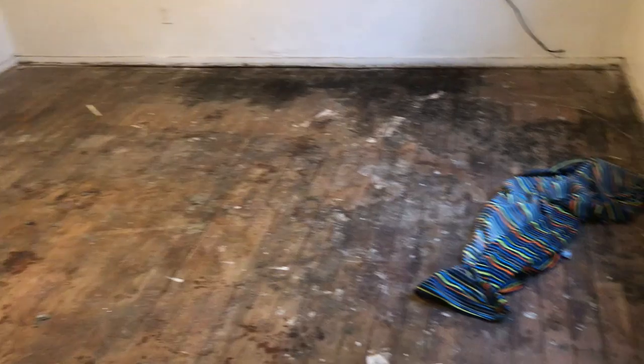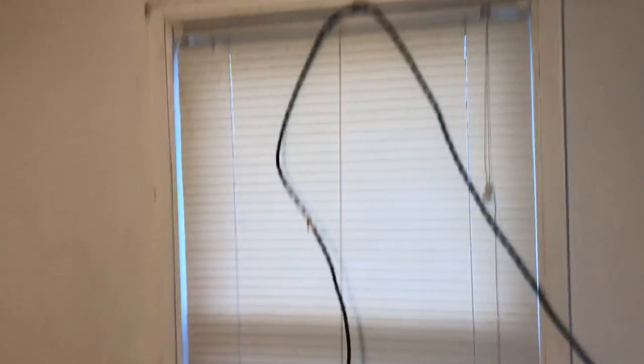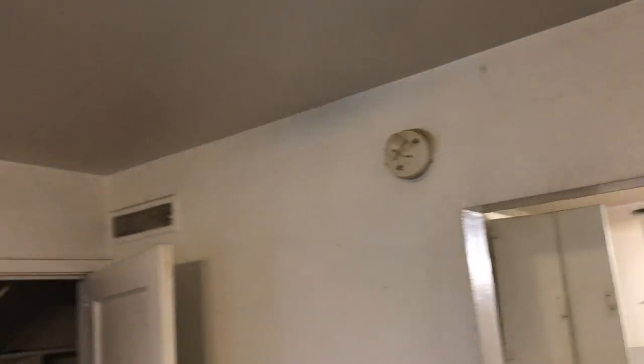Repair the drywall damage in the walls. In the living room, replace the carpeting, do drywall repair, and do a complete paint job. Clean all the vents and paint them. Replace all the dirty mini blinds throughout the house. Replace all the dirty smoke alarms with new ones — we'll need a carbon monoxide detector in here.